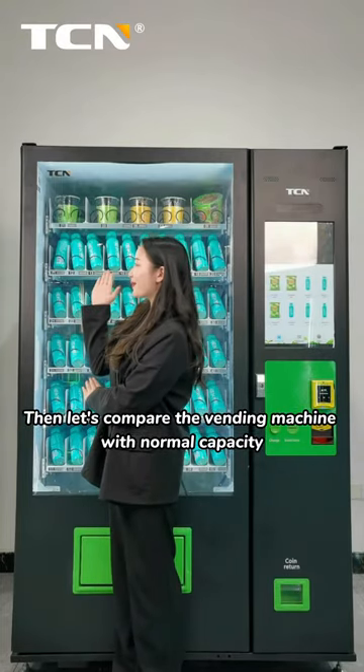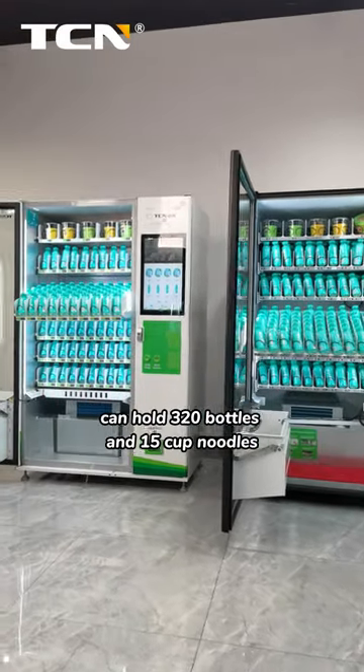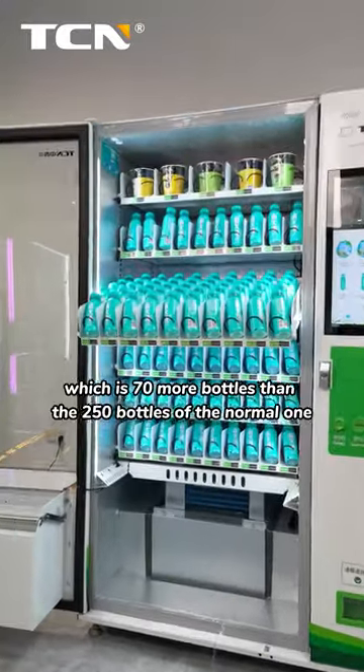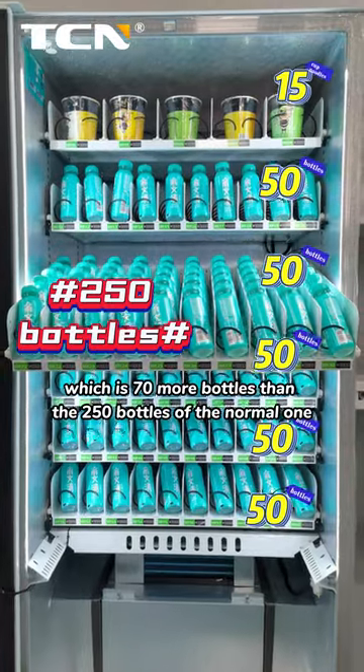Then, let's compare the vending machine with Normal Capacity. We can see that the Large Capacity machine can hold 322 bottles and 15 cup noodles, which is 17 more bottles than the 215 bottles of the normal one.